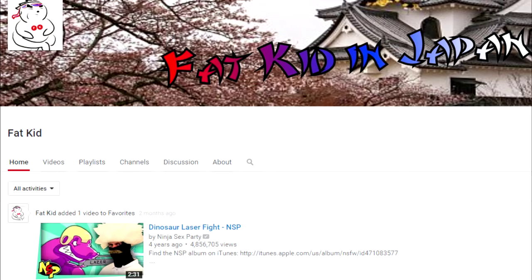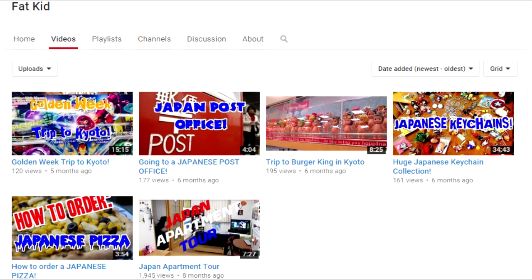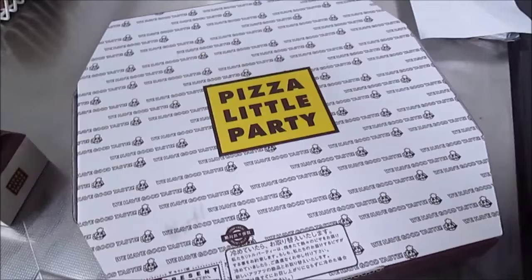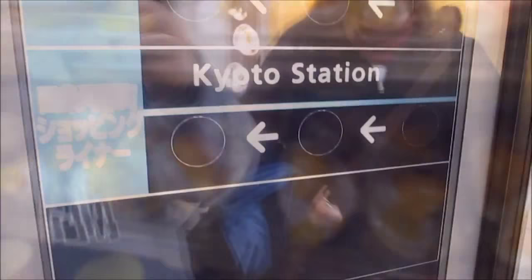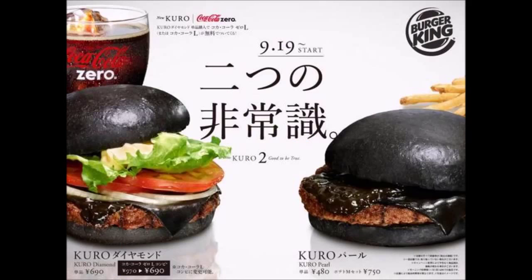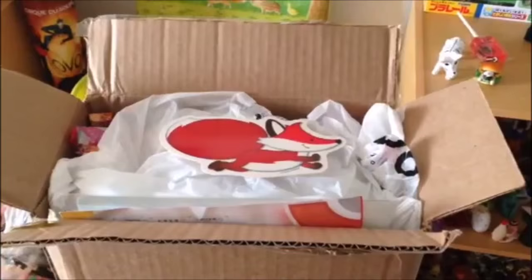Hey, Dina here. I'm doing something a little bit different today. I have a fan whose YouTube channel is called Fat Kid in Japan and his videos basically show what it's like to live there — from an apartment tour to how to order pizza and how to mail a package. Simple stuff mostly, but it's interesting to see how different even things like that are in Japan compared to America. I definitely recommend checking it out.